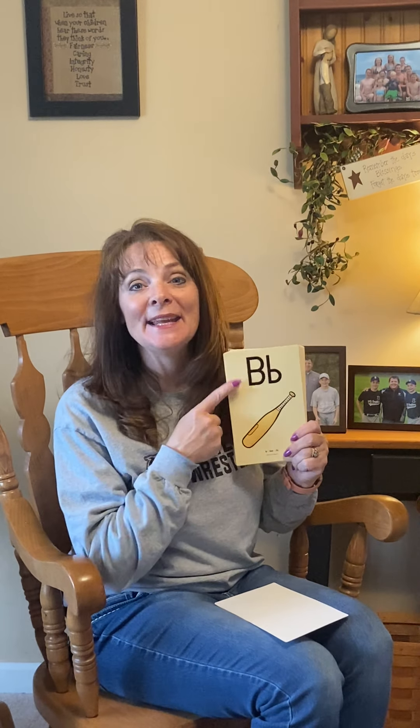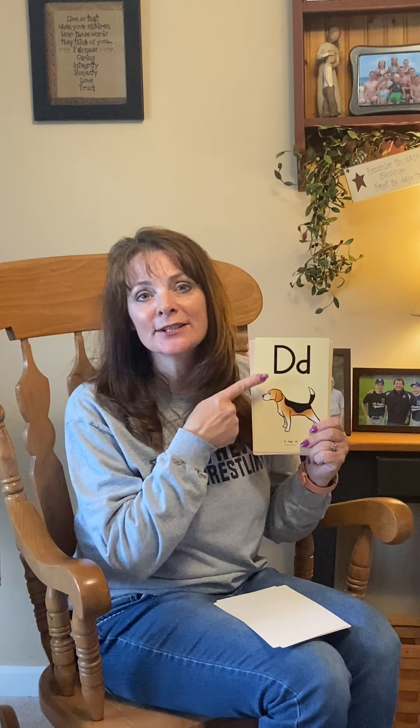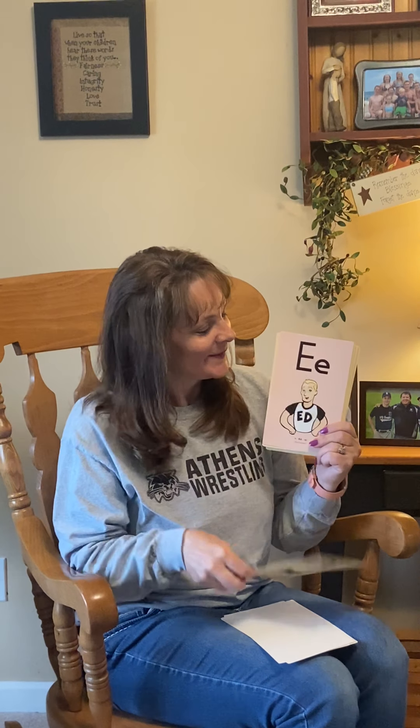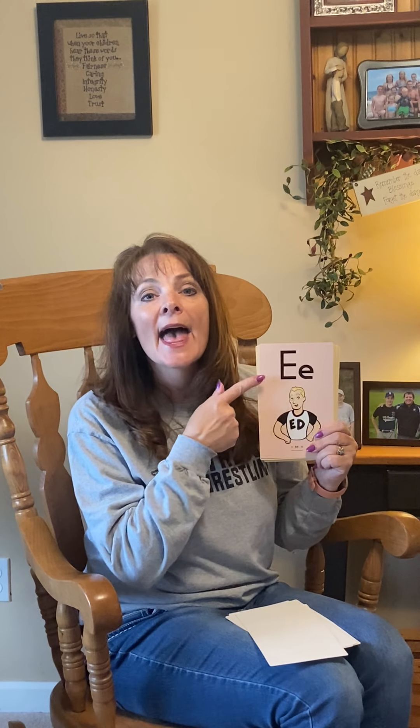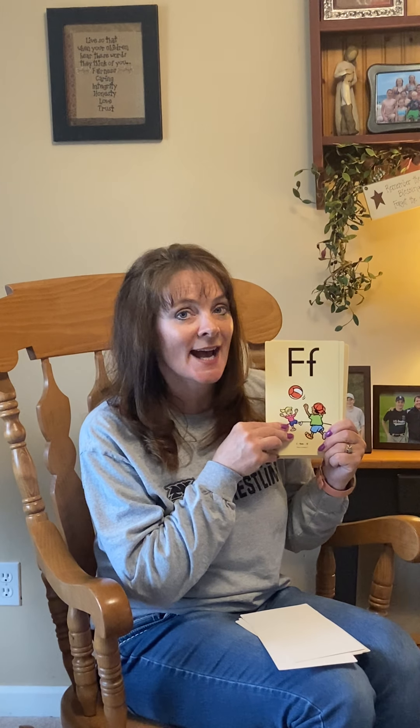Are you ready? Okay. A, Apple, A. Good job. B, Bat, B. C, Cat, C. D, Dog, D. Good job, looking at those letters. E, Ed, E. F, Fun, F. Good job. Now remember, make sure you're using your mouse-quiet voice when you're inside.